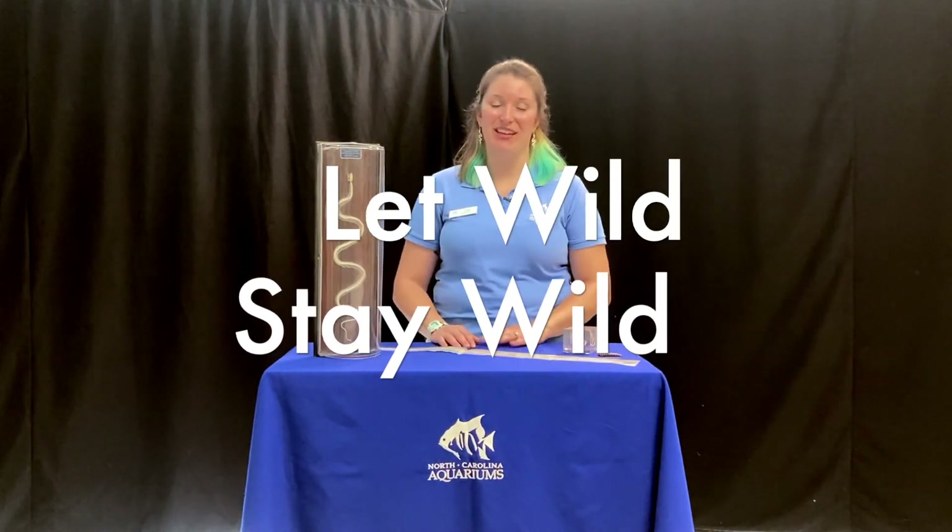Snakes are really awesome animals with really special adaptations that allow them to survive and thrive and do really interesting things. So let them stay wild. If you see them at your home or at the park, observe them, take pictures, take memories, but please leave them alone. Usually a snake, if it knows you're coming, is going to move away from you — so give it that chance and opportunity to keep itself safe, keep yourself safe, and let wild stay wild and the environment stay healthy. Thanks again for joining us. We'll see you again soon.